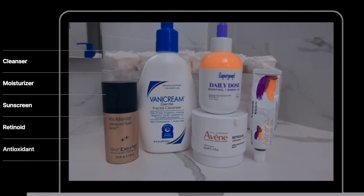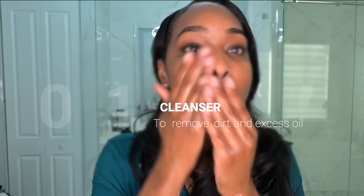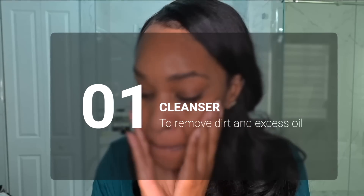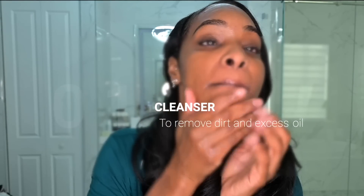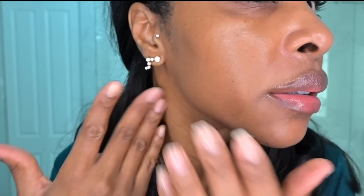Depending on your skin type and concerns, there are five core products most people should start with. First, a cleanser to thoroughly cleanse your face, removing dirt, pollutants, dead skin cells, and excess oil without stripping your skin barrier. Cleansing is when your skin barrier is at its weakest, so getting this step right is one of the most important things you can do for healthy skin, and it is often the culprit of where skin issues begin.